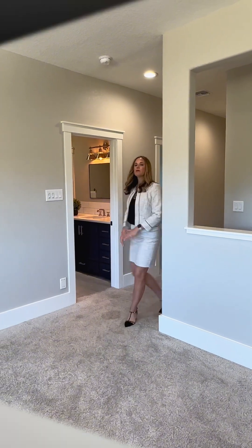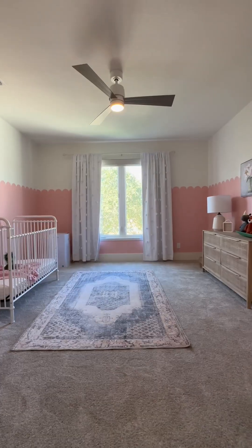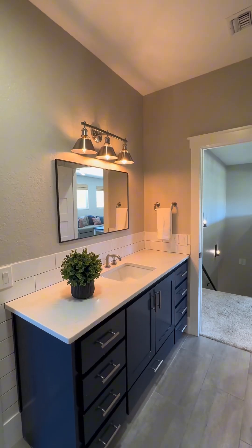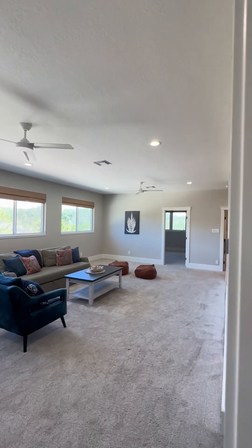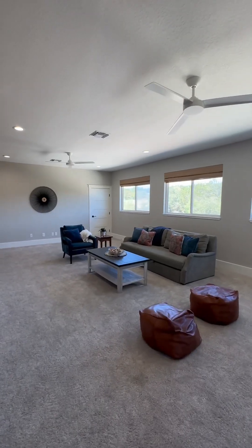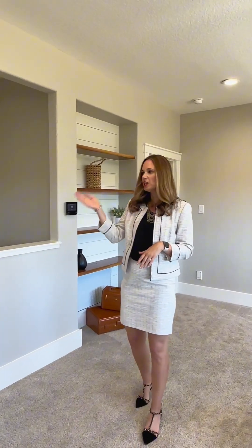Upstairs, you have plenty of space: three generous bedrooms with walk-in closets, two beautifully remodeled bathrooms, and an ample game room with plenty of space to hang out — you could even put a pool table up here. You also have a great learning center, a Texas attic, and tons of closets. It's a great space to really complete this gorgeous home.